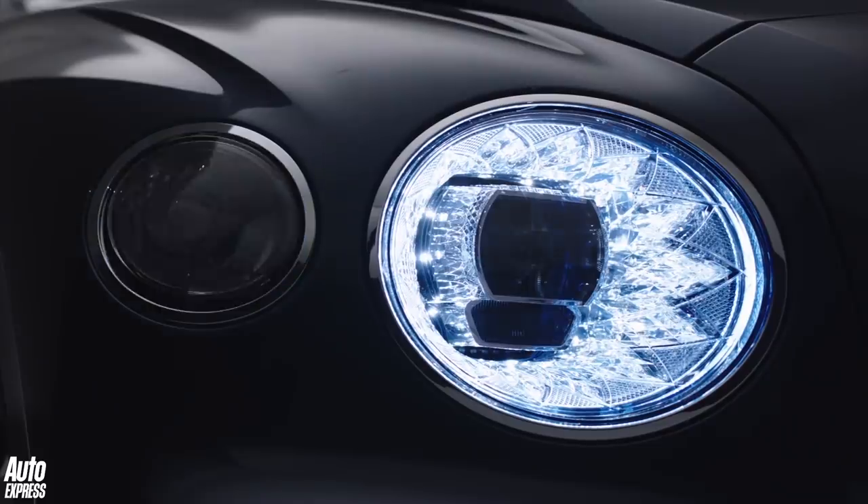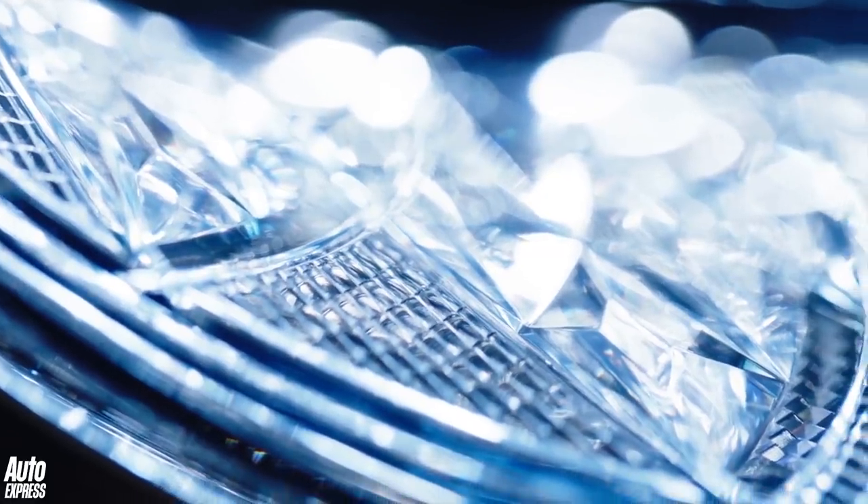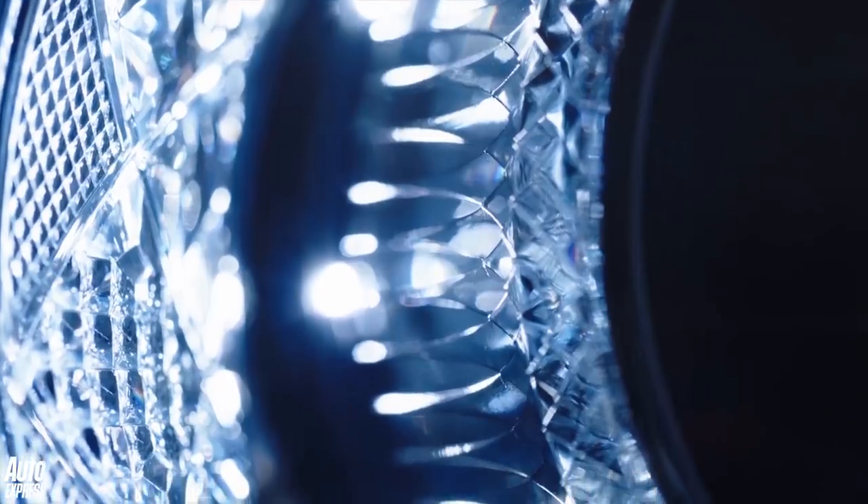And the details don't end there. Just look at those headlights — each LED matrix unit features a cut crystal interior, which with chrome backing makes them look like they sparkle, even when they're off.